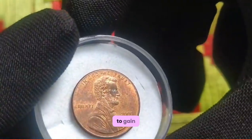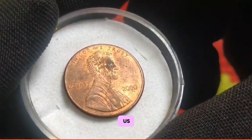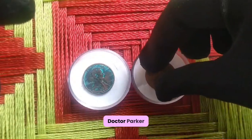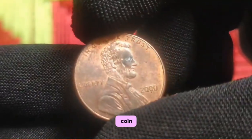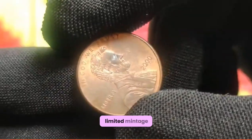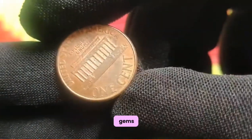To gain further insights into the allure of the 2000 US 1 cent coin, I'm joined by esteemed numismatic expert Dr. Emily Parker. Dr. Parker, what sets the 2000 penny apart from other coins of its era? The 2000 US 1 cent coin holds immense appeal for collectors due to its scarcity and historical significance. With a limited mintage, it has become a coveted treasure among numismatists seeking to add rare gems to their collections.